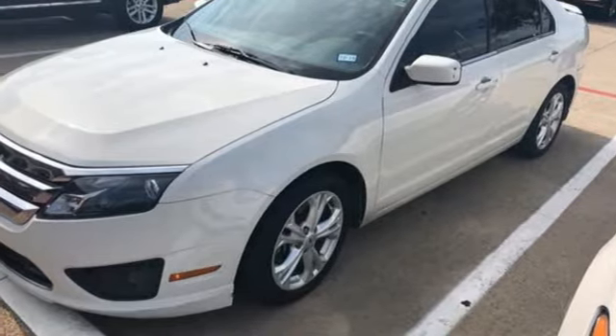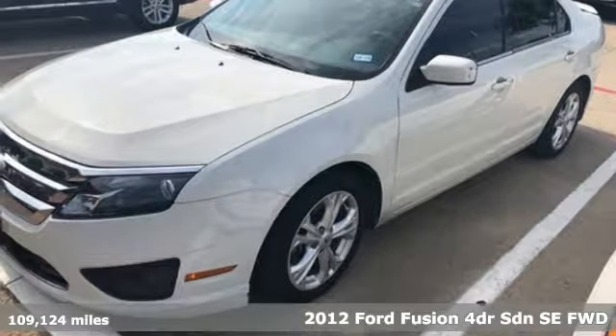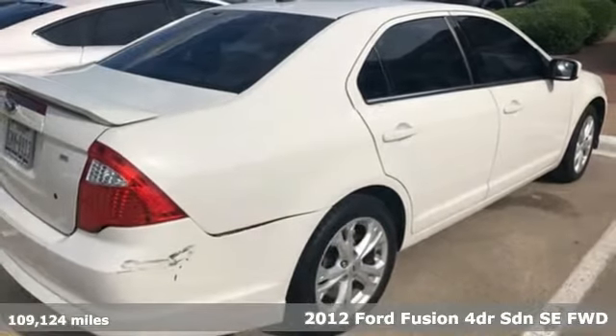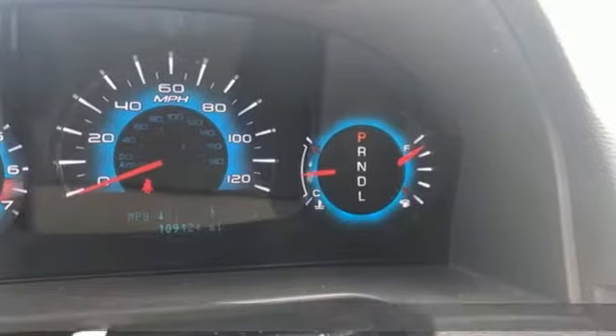Here's a 2012 Ford Fusion. Be it for looks or function, this Fusion is hard to resist. It's equipped for all your driving needs and wants.